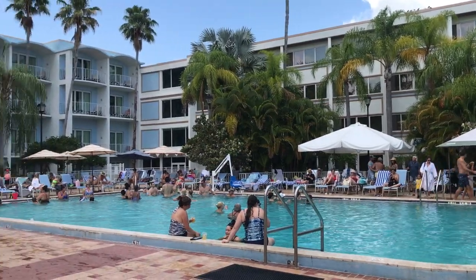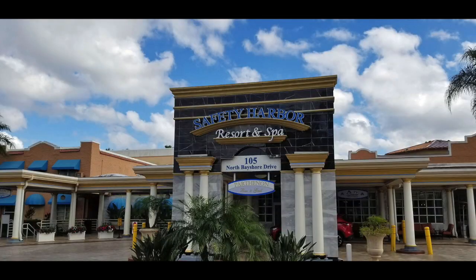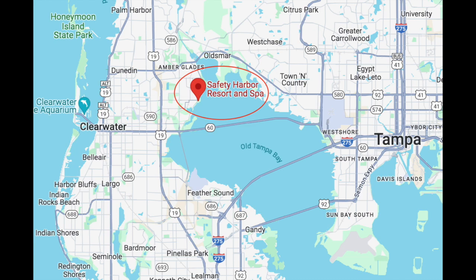This video is about one of the greatest places to visit in Tampa Bay. It's the most relaxing day you can imagine at the Safety Harbor Resort and Spa, located in Safety Harbor, Florida.